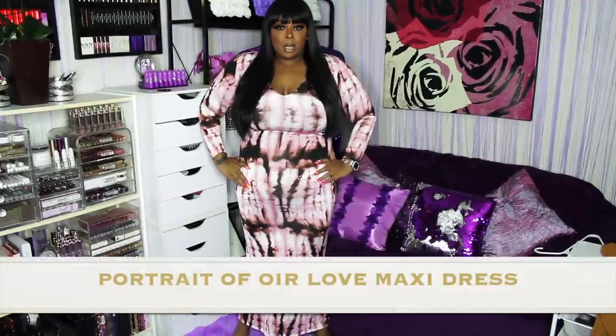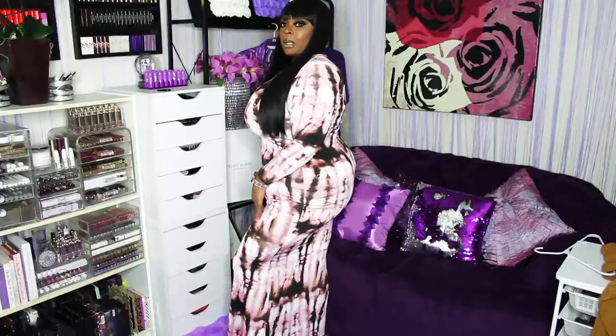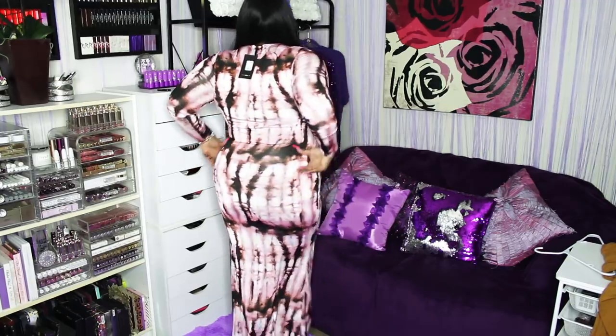This is the Portrait of Our Love Maxi Dress — it's like a burgundy, pink, cream, brownish color. This is a 2x and it's fitting pretty good. Everything I'm wearing today will be linked below in order so you don't have to be confused. That's the side right here, and that's the back.